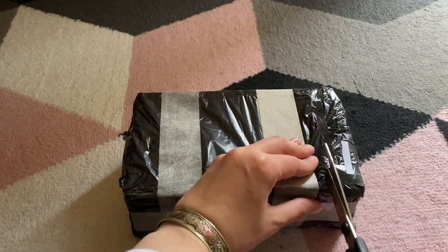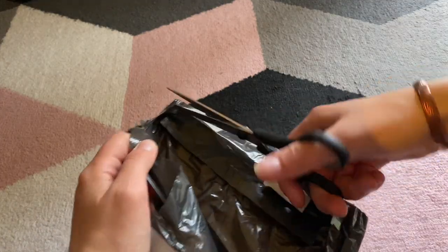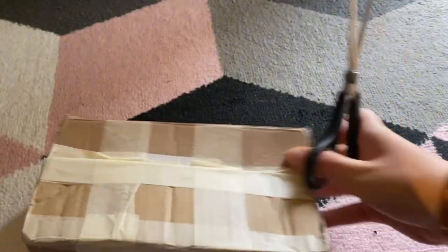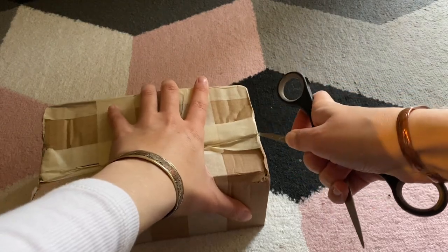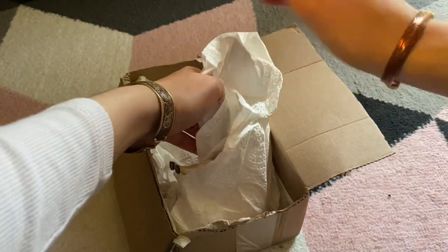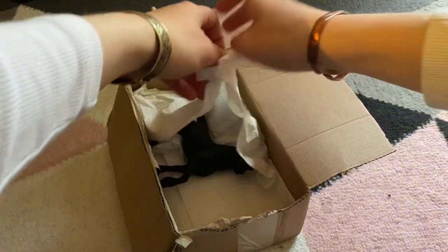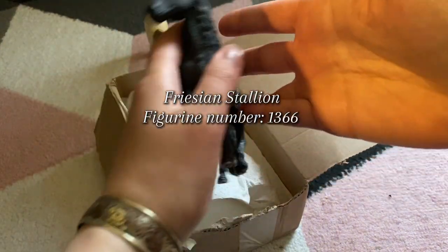Welcome to my channel! Here we are opening two super exciting packages containing rare retired Schleich figurines that are older than me — well, not all of them, but some are. The first package came very recently and it was packed with paper towels, which is really interesting, but the figurines were safe and didn't get harmed during shipping, which was a good thing. I was surprised though — no bubble wrap!